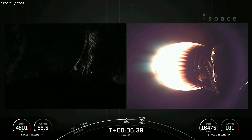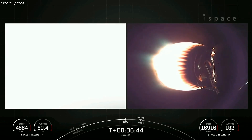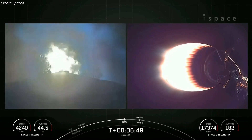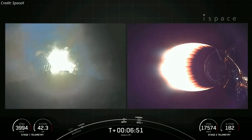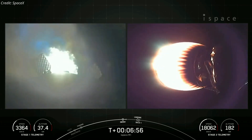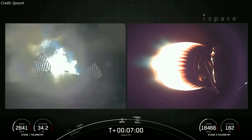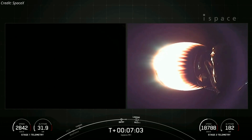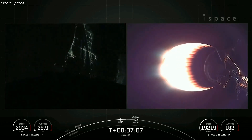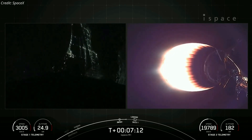Stage one entry burn startup. And there now on your left-hand screen is the first stage. We did hear the call out and can also see those engines lighting up the screen — very bright. This burn lasts about 20 seconds; it's three of nine M1D engines reigniting. Stage one entry burn shutdown. Stage one FTS is saved. As you saw, the engines have shut down — that concludes the entry burn for the first stage.